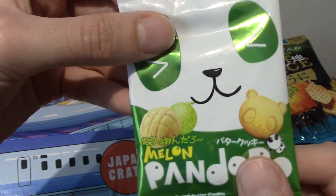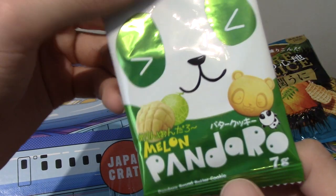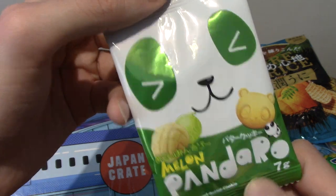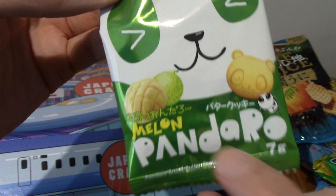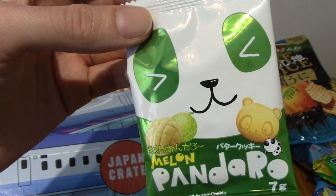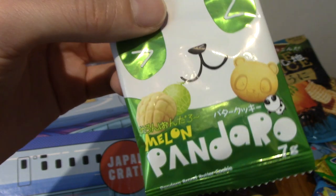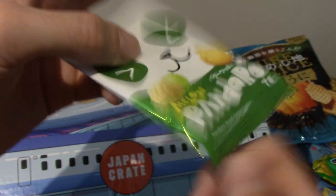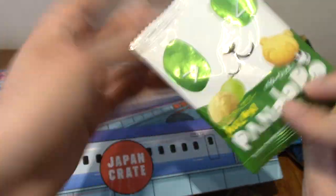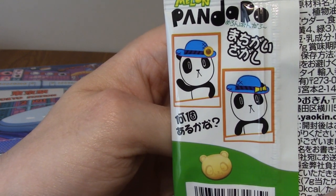Pandaro — Melon! This is melon pan, but Pandaro, because it's panda-themed. Melon pan is melon bread basically. If you've ever been to a Japanese convenience store, you've probably tried some — it's very sweet bread. This is more of a biscuit thing, and it's panda-themed. And we've got a spot the difference on the back.